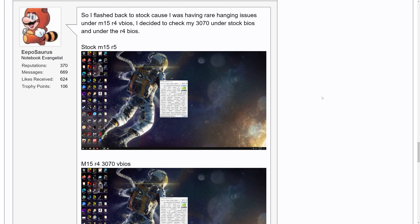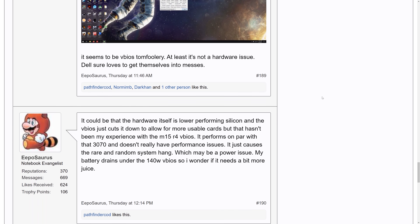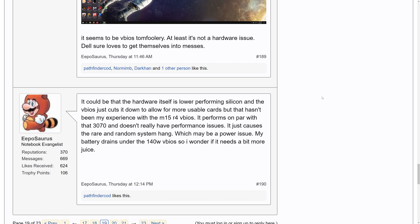Some M15 R5 customers have been flashing the VBIOS from Alienware's R4 models to the R5, which apparently unlocked the remaining CUDA cores and improved performance, though this has caused instability issues and is not recommended. But this information helps confirm it appears to be a VBIOS issue — it's probably not just some random custom-made GPU for Alienware. At first I thought it might just be that the software was incorrectly reporting the CUDA core count, but given the gaming performance we've seen, that seems unlikely.